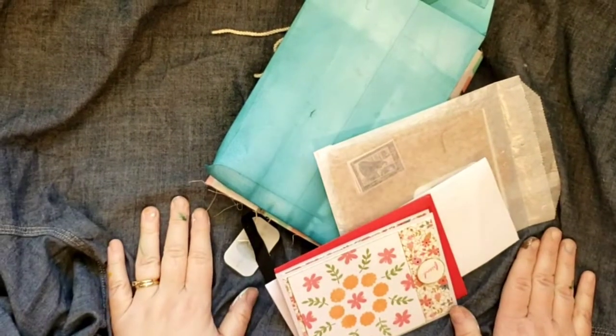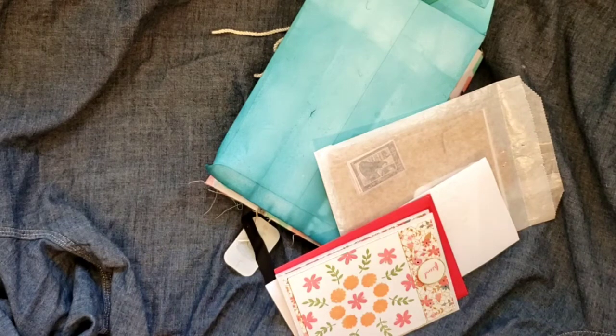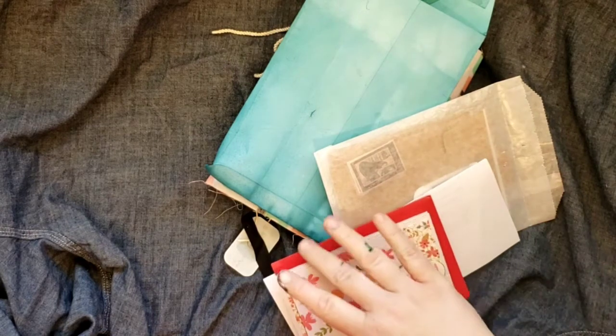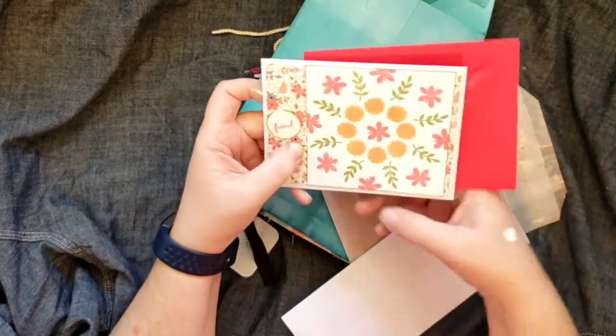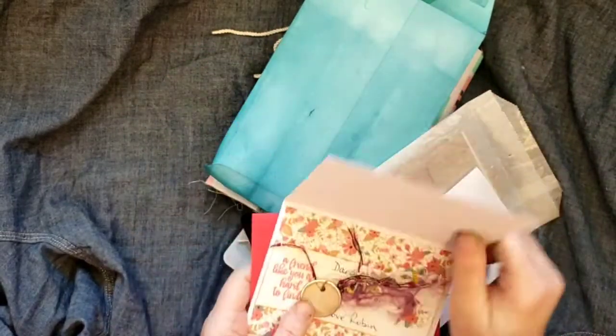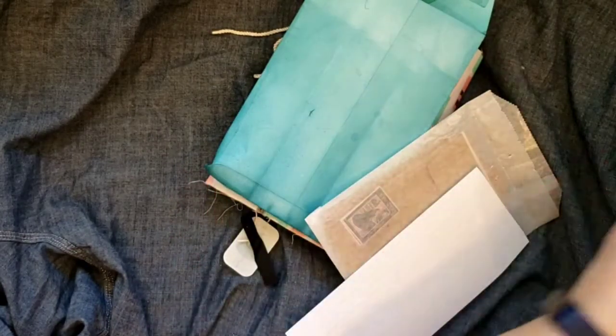Hey guys, how are you doing today? I got a delightful little surprise — I like to call them happy meals, or delightful deliveries because I like alliteration. My friend Robin sent me a nice little package that just says 'some gifts for you, love Robin.'